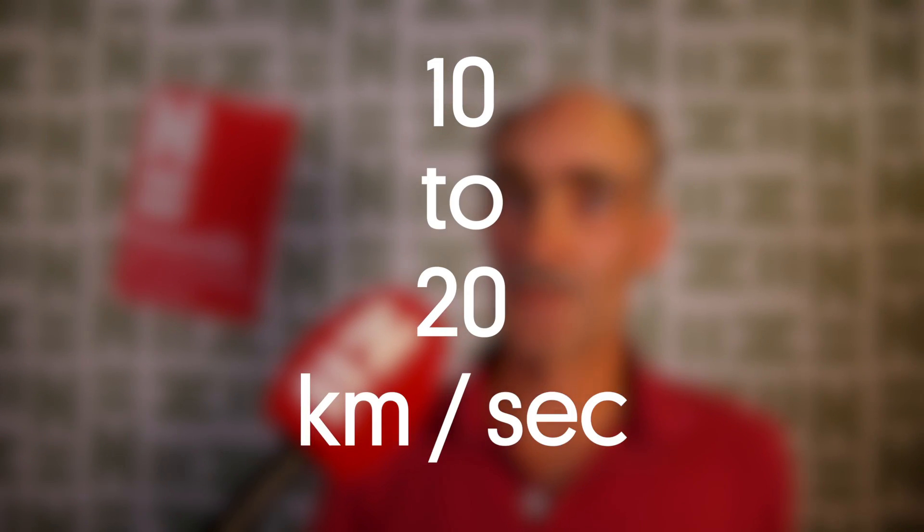Before it hit the earth, how fast did it go? Usually they travel around ten to twenty kilometers per second. When they hit the earth's atmosphere they have to brake very, very fast, which is why they heat up, melt, and evaporate. By the time it hits the surface it has the speed of a high-velocity train — if it would hit you, it would be fatal.